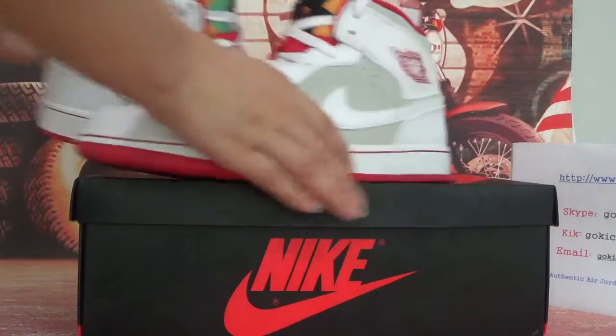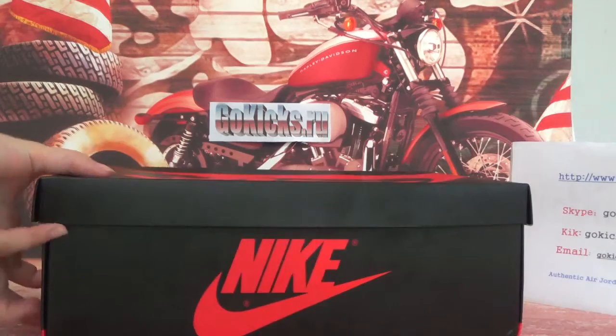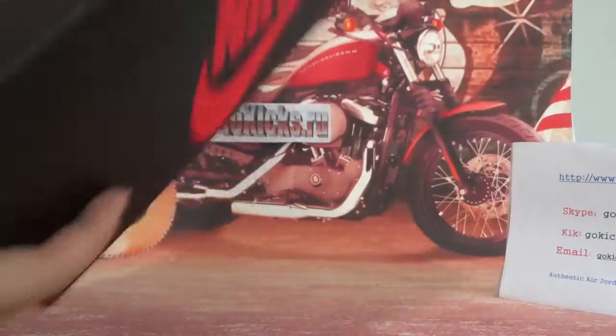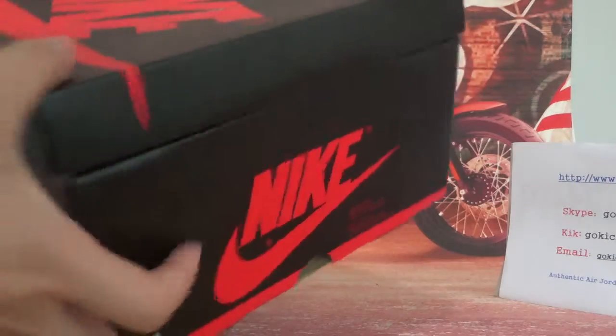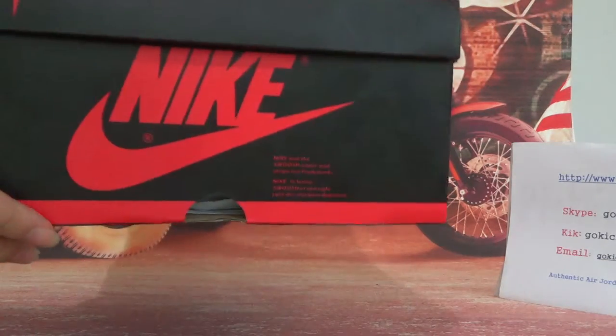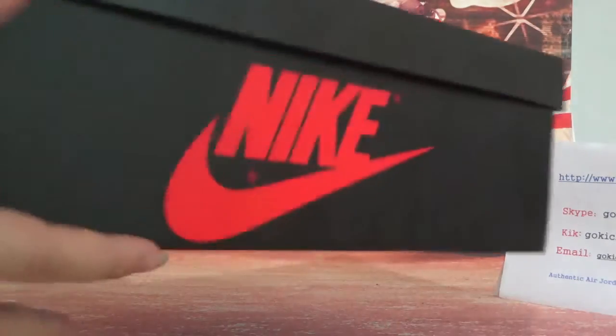Now let me check the box. You can see here the Nike logo on this side and the other side as well. Here you can see a lot of paper inside.